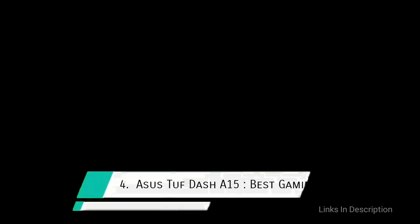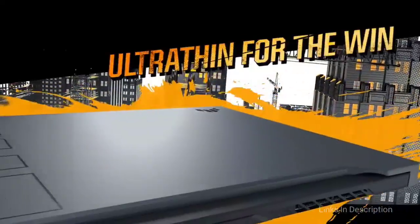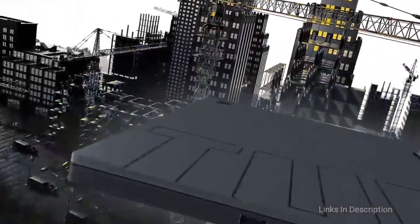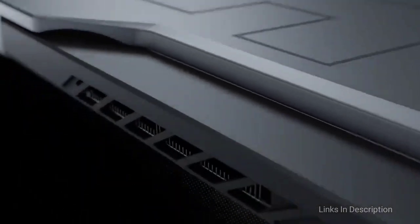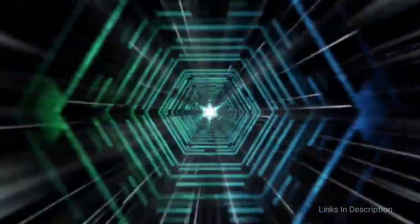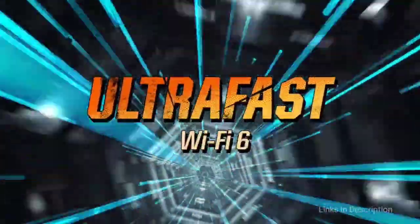ASUS TUF Dash F15 — the best budget gaming laptop of 2021. The ASUS TUF line is no stranger to affordable laptops that are also great performers. Last year's ASUS TUF A15 was simply brilliant while keeping things accessible to budget-conscious gamers. The ASUS TUF Dash F15 is back to preserve that affordability while also delivering great strength.